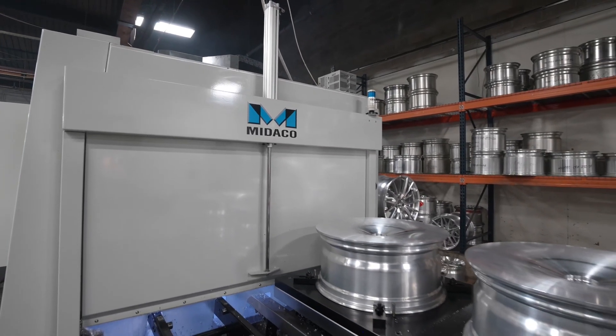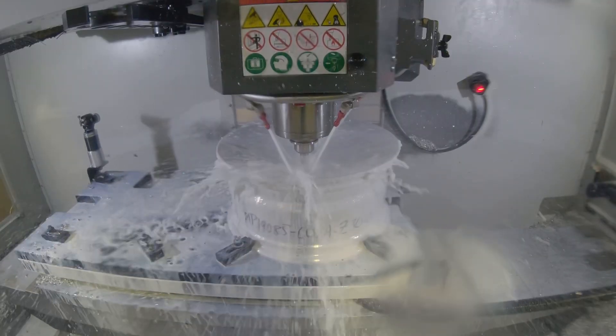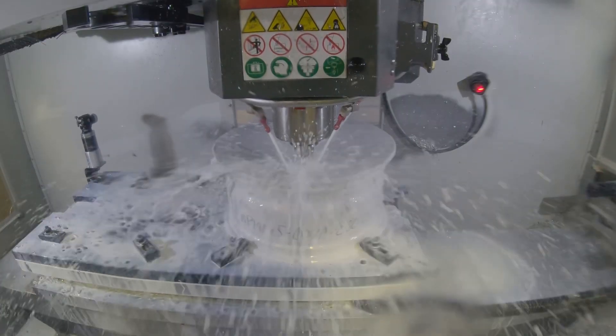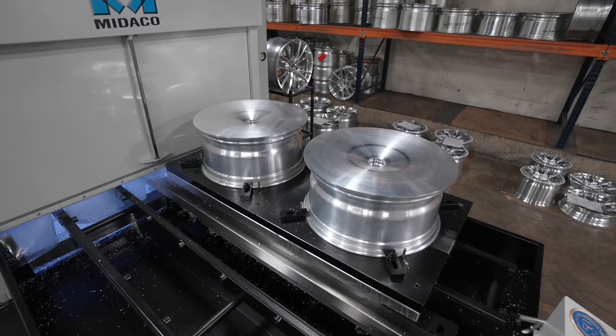We added the Minoco pallet changer about six months ago, and it allows us to run four wheels unattended at night every night, which in some cases nearly doubles our production.